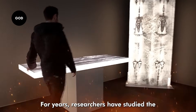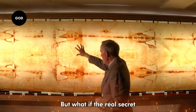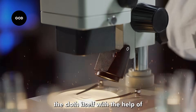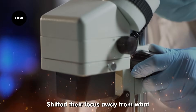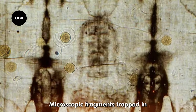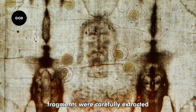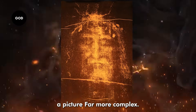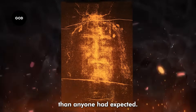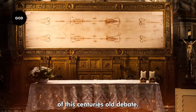For years researchers have studied the Shroud of Turin image, the weave of its fabric and the chemistry of its stains. But what if the real secret wasn't on the surface? What if it was hidden deep within the cloth itself? With the help of modern DNA technology, scientists shifted their focus away from what the eye could see and began looking for what the eye could never notice — microscopic fragments trapped in the linen's fibers. And when these fragments were carefully extracted and sequenced, the results painted a picture far more complex and far more surprising than anyone had expected. In fact, what the scientists uncovered might change the direction of this centuries-old debate.